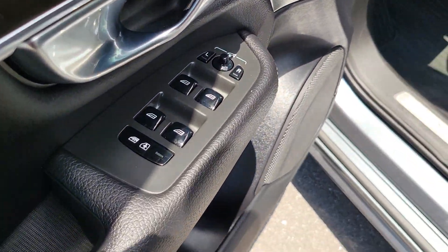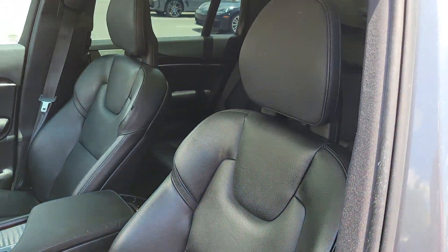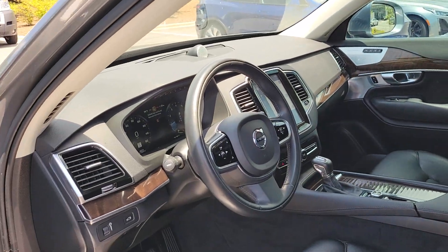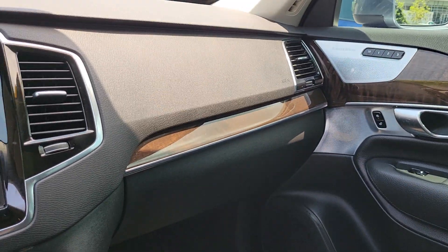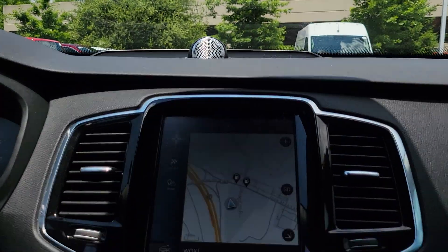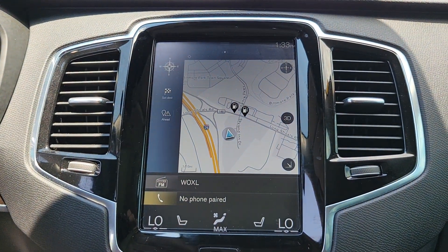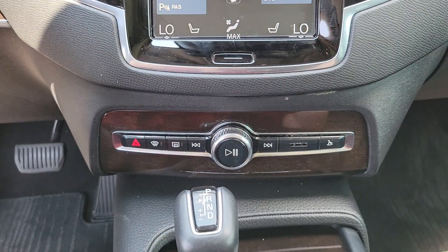Choose the SUV that shares your core values. This superbly built XC90 awaits. Come in for a fun and easy test drive. Our team will make it the best part of your day. We'll see you next time. Thank you.